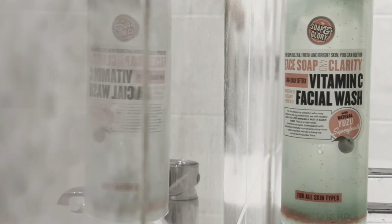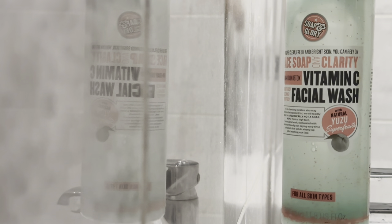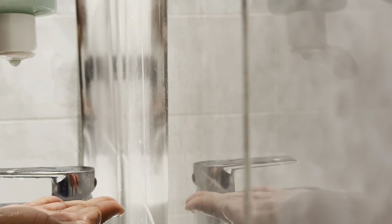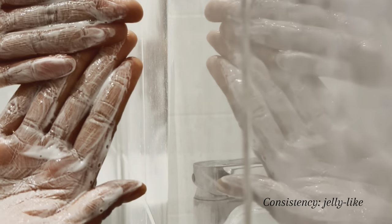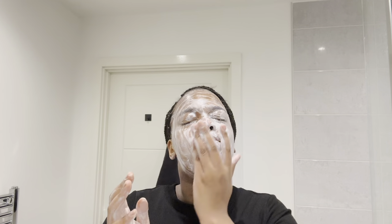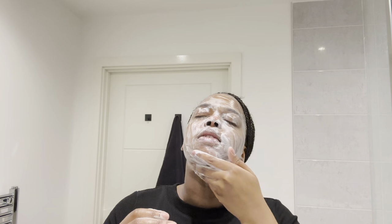After exfoliating, I use Soap & Glory Vitamin C Facial Wash, which is great for fading any type of scarring and can be used daily without leaving your face feeling super dry. I tend to use this product every so often because vitamin C is a great lightening agent — it helps fade and lighten any scarring. Gradually over time I have noticed a huge difference, so I would highly recommend this facial wash and any products really with vitamin C.